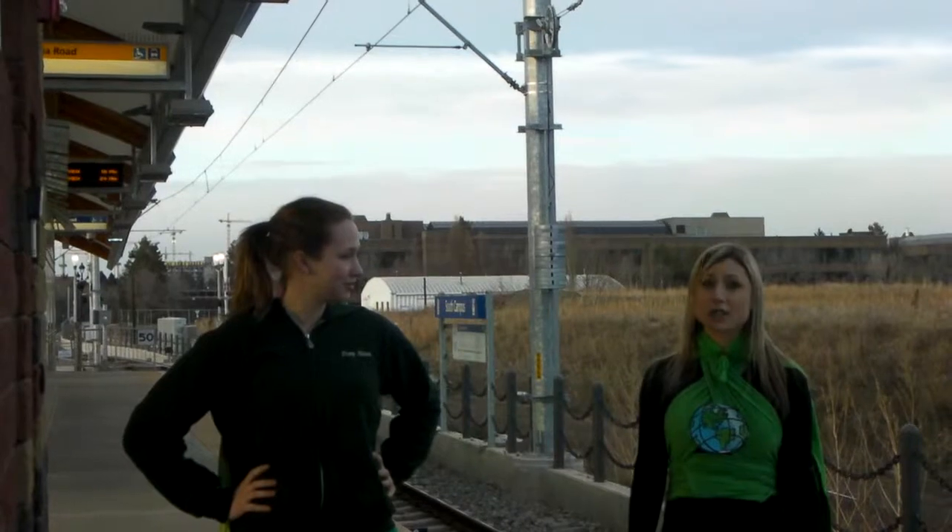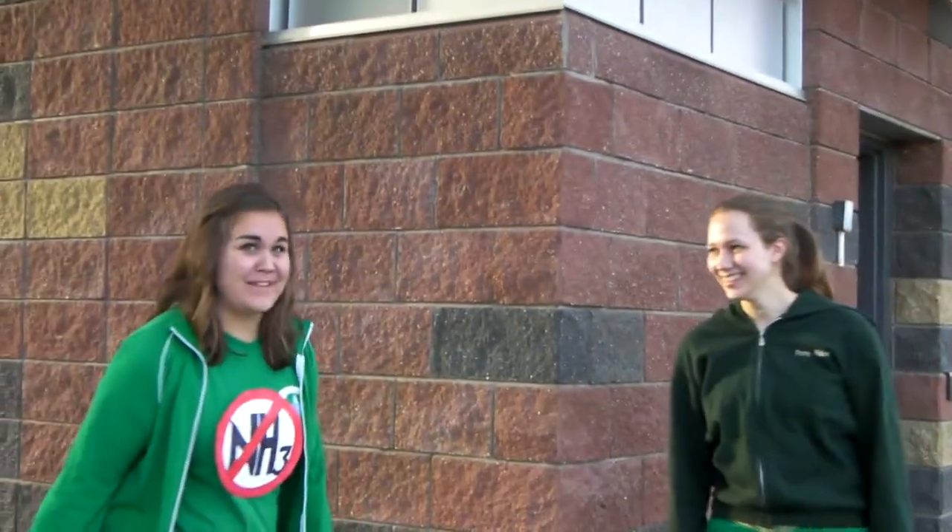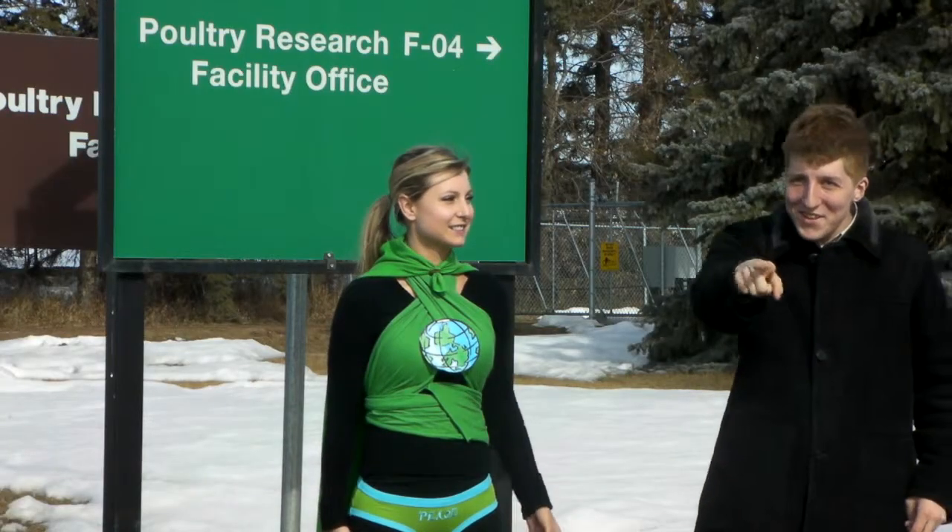Is this where the broiler farm is? No, this is a train station. I love public transit — it's definitely helping reduce emissions from cars. Speaking of emissions, livestock contribute to 18% of greenhouse gas emissions.